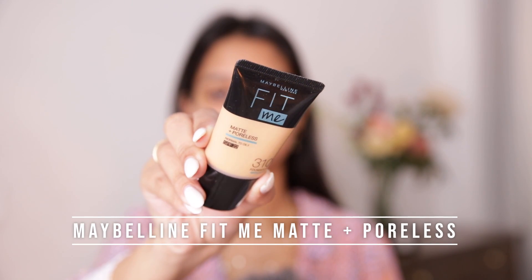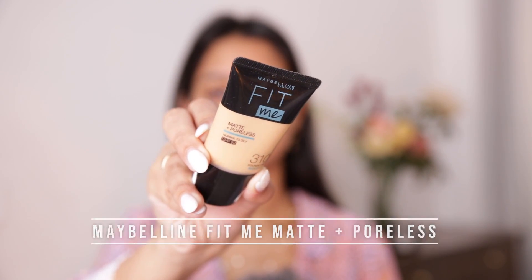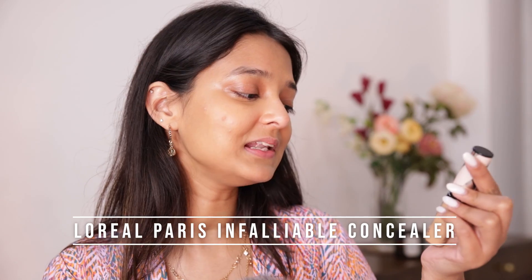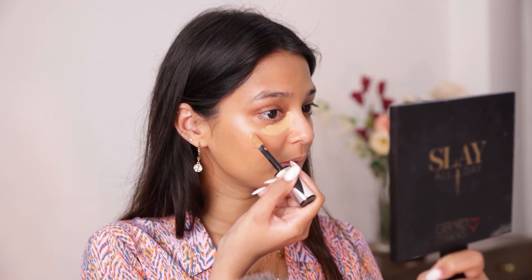For foundation I'll be using my all-time favorite — the Maybelline Fit Me Foundation in shade 310. I'll take a little bit on the back of my hand and use a sponge to apply it. You can use a brush or even your hands — it's totally your choice. I'll apply this all over my face and neck as well. To get rid of under-eye dark circles, pigmentation, and acne marks, I'll be using the L'Oreal Paris Infallible Concealer in shade 317 Almond.